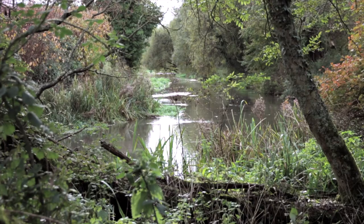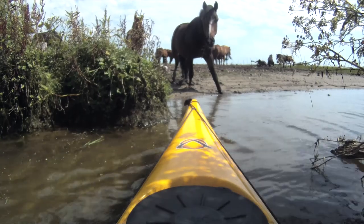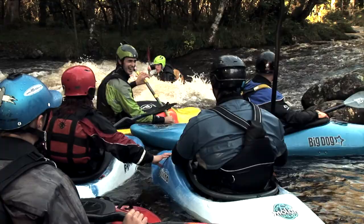As canoeists, the natural environment is at the very centre of our world. The places we paddle, the nature, the delicate ecosystems we navigate are all why we love canoeing so much and why it is such a popular sport.